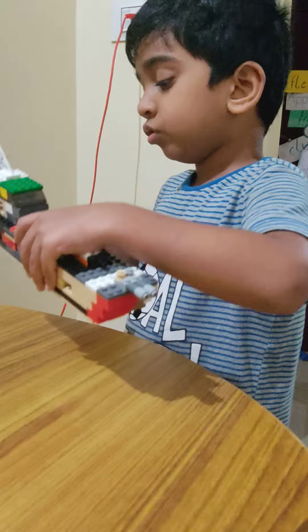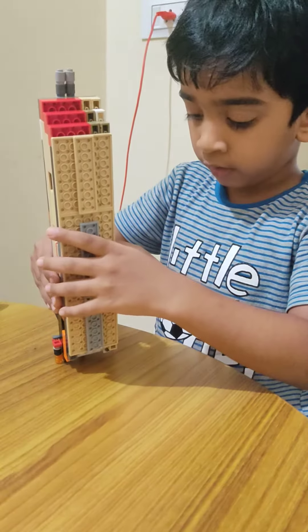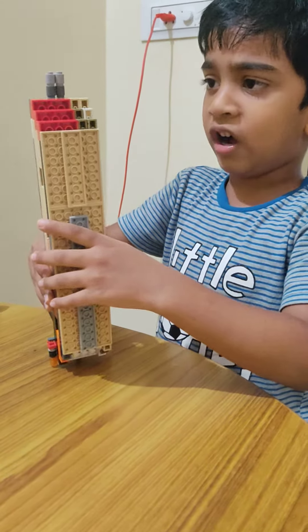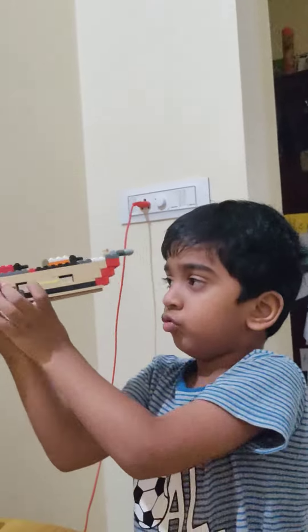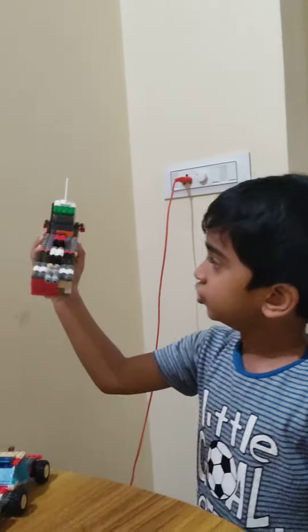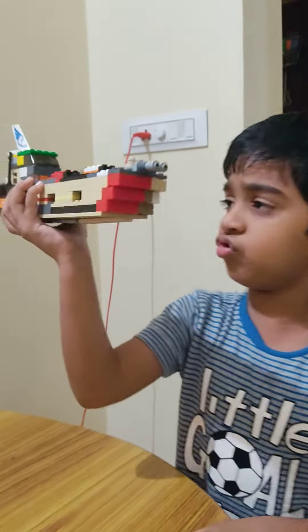It doesn't floss, it flies! Let me show you how they move. Choo choo choo choo! Fire, launch. Choo choo choo.